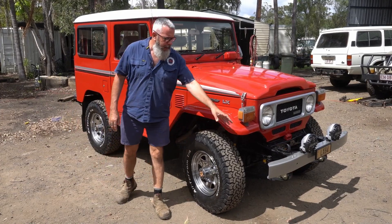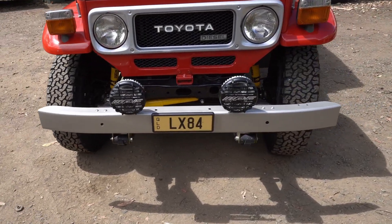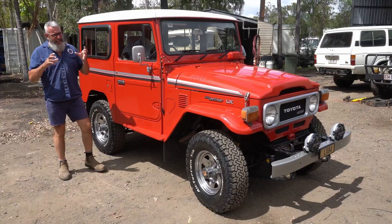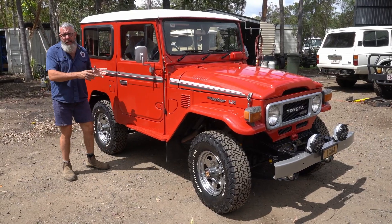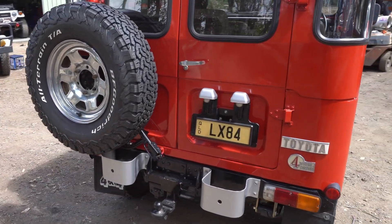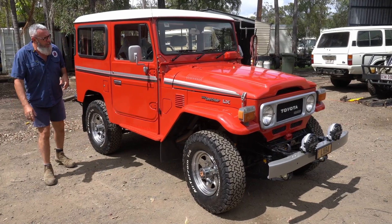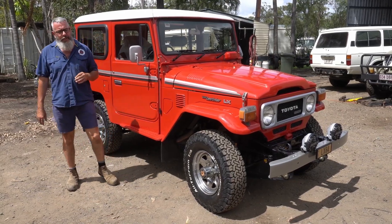The LX came with these chrome wheels — that was the only 40 series that had that option. This one has the genuine bar with some lights up the front. It's very basic, but when something is so original you can't go past the character of the vehicle. At the back is the rear tyre carrier, it's also got the tow bar from the day, the bump stops — nothing is missing on this thing.